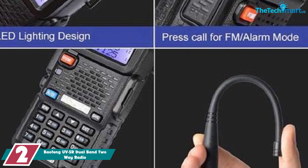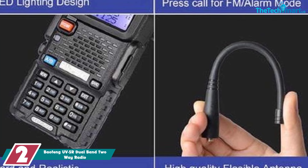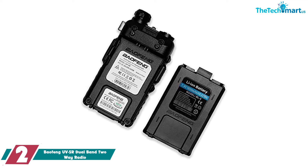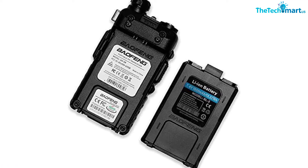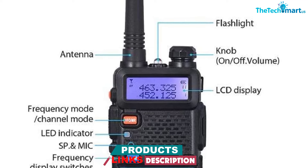At number two, we have the Baofeng UV-5R dual band two-way radio. If you want to save money on a handheld ham radio, the UV-5R is the best budget option. Its frequency range is 65 to 108 MHz and it features high and low power settings of 4W and 1W respectively. It also has a programmable FM radio usable on amateur frequencies in both narrow band and wide band.